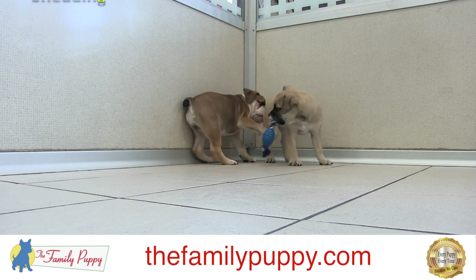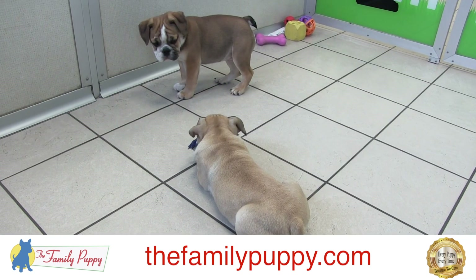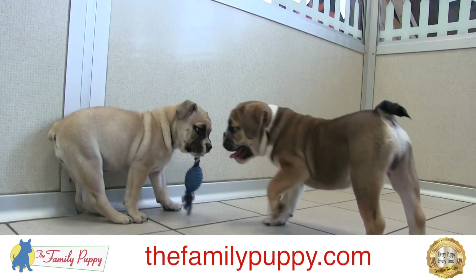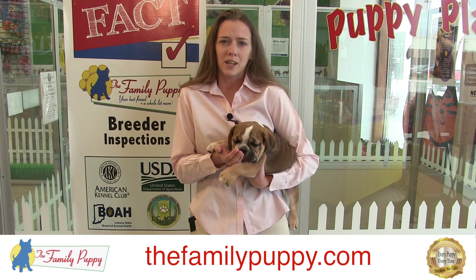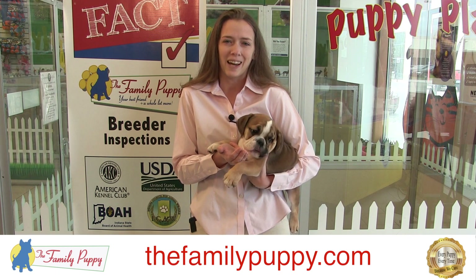They are a very playful dog. You get a dog that looks like a Bulldog but can actually run and play and be active — and that's what we love about them. They are all the good things of the Bulldog without all the health concerns. If you have any questions about Bulldoggles or any other similar breeds, contact us at our store or visit us at thefamilypuppy.com.